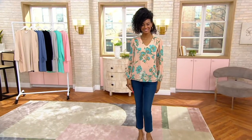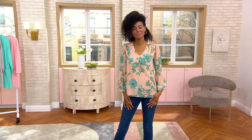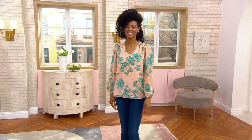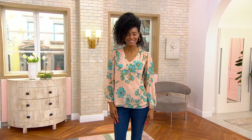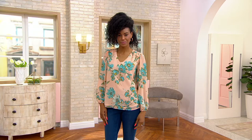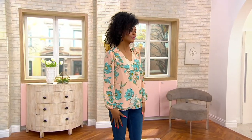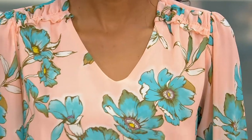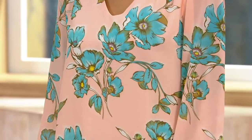Kim, you say the name of this. It is the chiffon overlay blouson blossom blouse — Triple B. How about the Belle by Kim Gravel's chiffon overlay blossom blossom blouse? There you go. I just think the B's are very funny in my mouth when I say it. I was like, I think she did that on purpose. I did. The blouson blossom blouse.